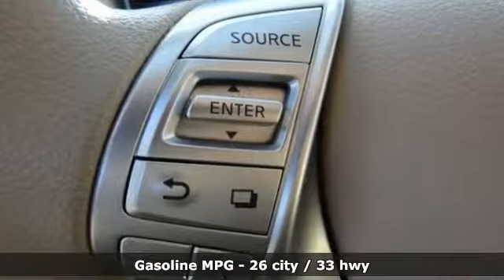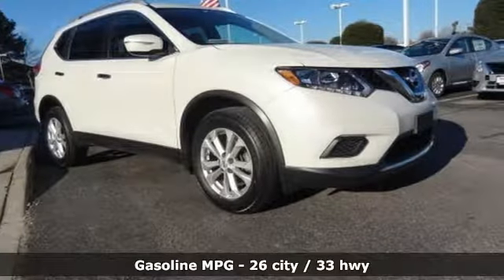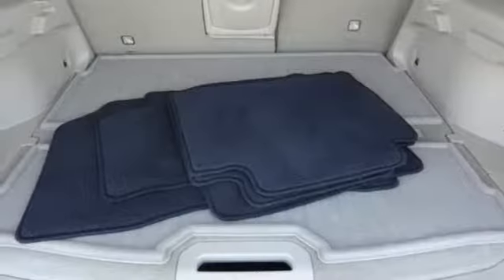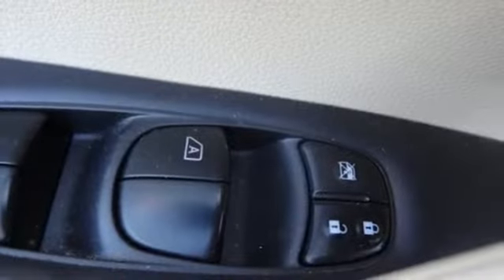Inline four-cylinder engine, dual zone climate control, streaming audio, manual tilting steering column, wireless phone connectivity, external memory control, aluminum wheels, push-button start, and continuously variable automatic transmission.